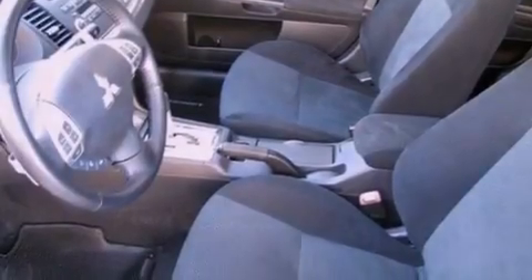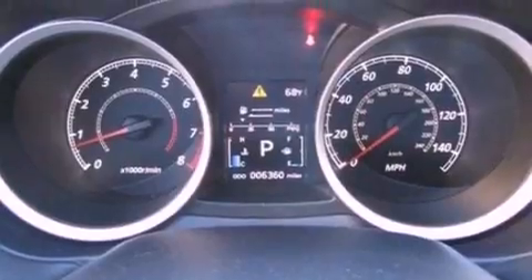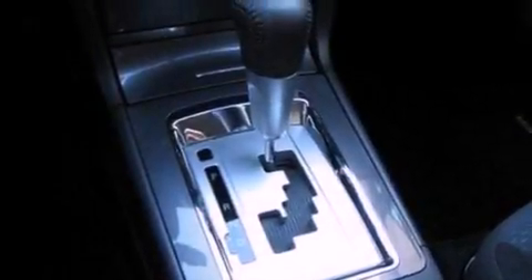Cruise control, full power accessories, an external temperature gauge, a 6-speaker audio system, leather and alloy steering wheel trim, a 4-wheel independent suspension, a rear spoiler, an anti-lock braking system, and a CD player.